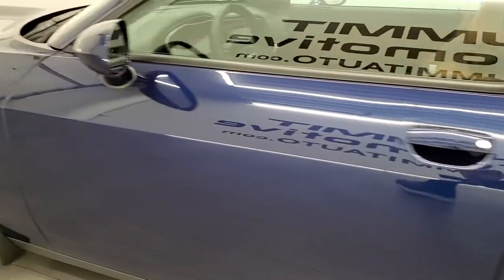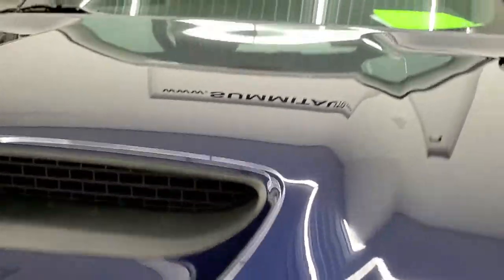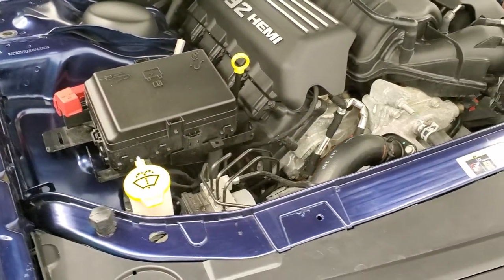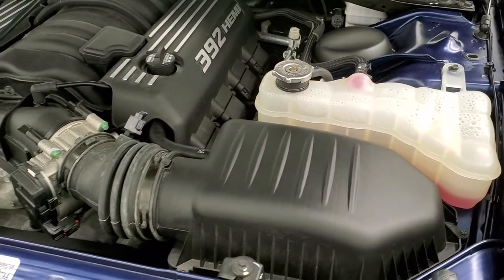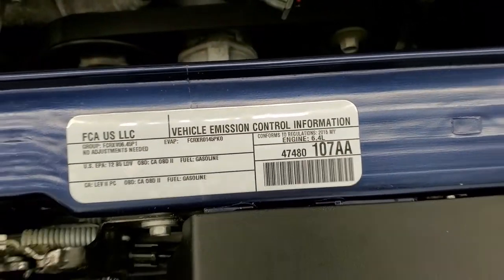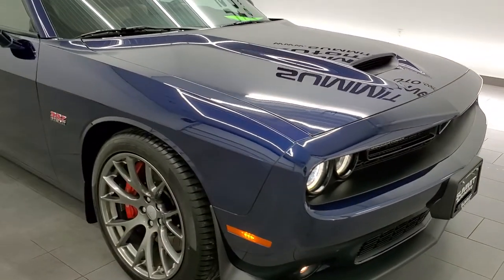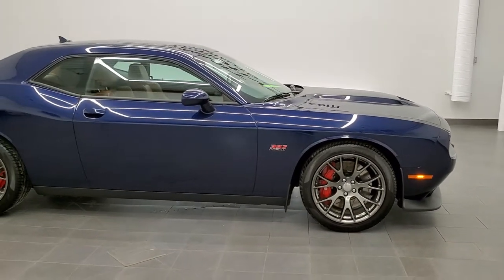I would personally like to thank you for checking out the video today. Hopefully from this HD video you've been able to tell just how clean this car is all the way around, inside and out. Under the hood we have the 392 6.4 liter V8 Hemi motor — engine bay is very clean, runs very smooth. This car has been fully safetied and inspected by our service shop, has a fresh oil and filter change, and all fluids have been checked and topped off. This car is 100% ready to go. Highly recommend this car from a quality and condition standpoint.